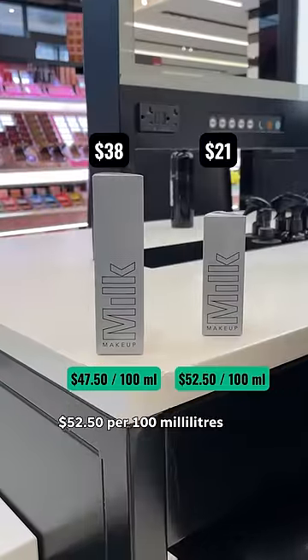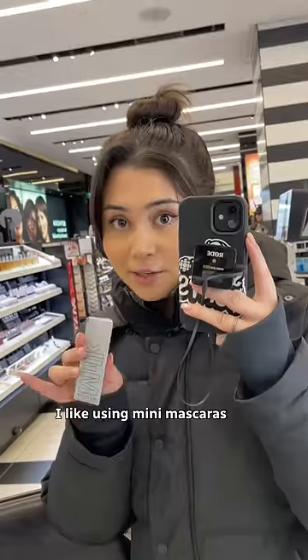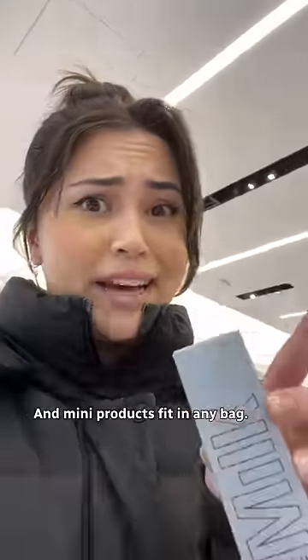This mini calculates to $52.50 per 100 milliliters, while the big size is $47.50. Honestly, I like using mini mascaras because they don't get the chance to dry out before I finish using them. And mini products fit in any bag.